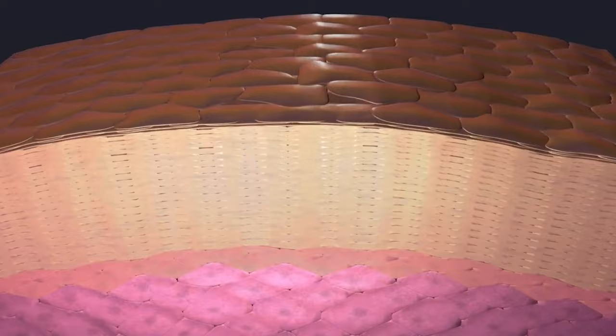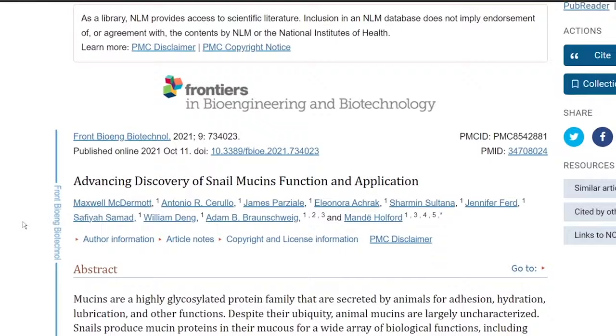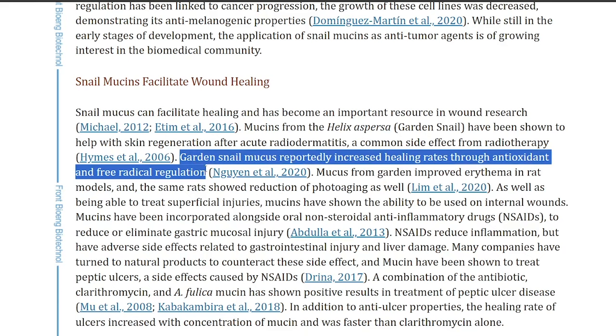The last game-changing tip is a trick to combat redness from actives. Applying the essence before something like tretinoin or adapalene really helps eliminate redness and irritation that comes with topical treatments. If you're waking up with splotchy, red, broken-out skin, try using the snail mucin before your active to see if it helps combat the aggression — this is true with any harsh ingredients, including some face wipes. I've also heard people find it beneficial for minor kitchen burns. A 2021 study on wound healing found that garden snail mucus reportedly increased healing rates through antioxidant and free radical regulation.